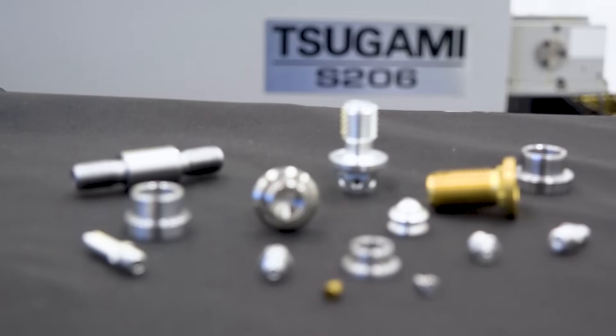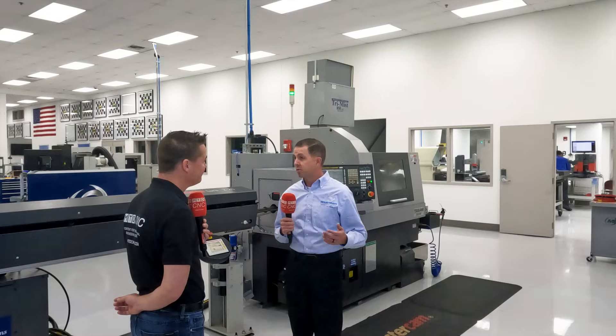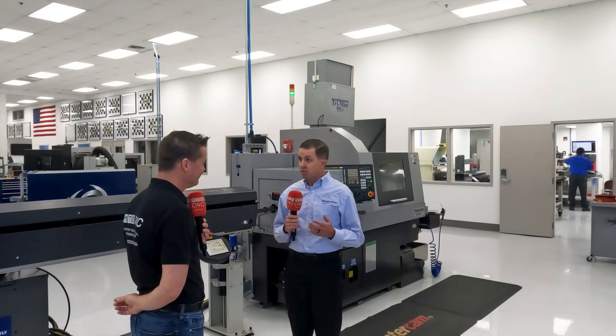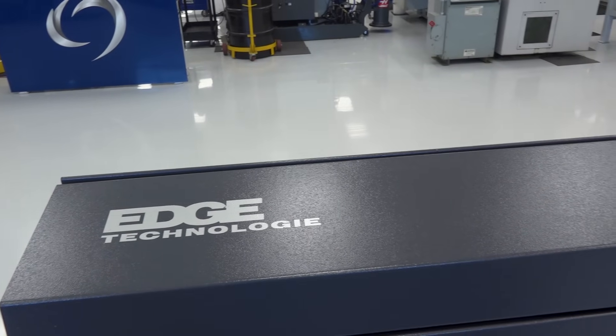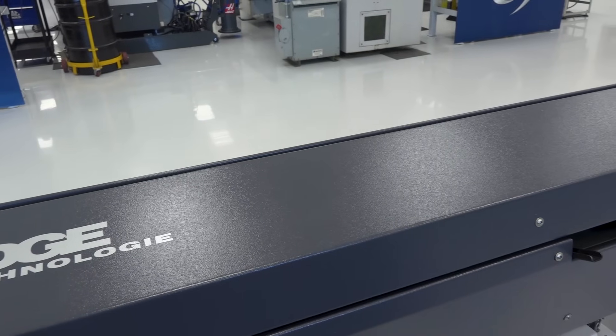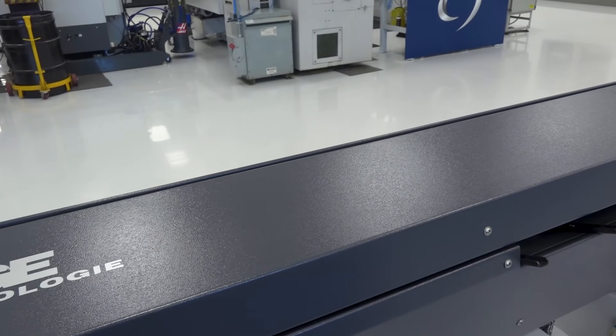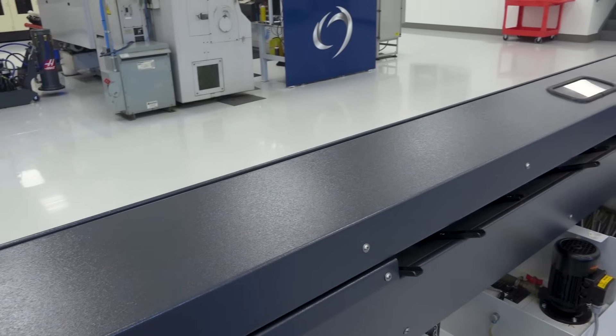There are turning centers out there with bar feeders and collet systems on them. The really big advantage of Swiss technology, especially like Tsugami, is you're moving the material through the bar — moving the material into the cutting edge versus the cutting tools moving in the machine. That's the whole premise of why Swiss existed: high precision, very small parts. And when you have a bar feeder like this Edge bar feeder behind us, you can walk away from it. Whatever the volume is — a 50-piece run, a 500-piece run, or a 1,000-piece run — once it's running, our operators go somewhere else and run another machine.